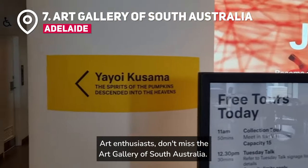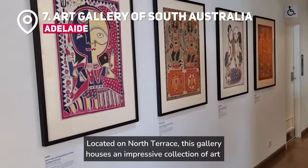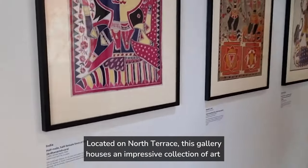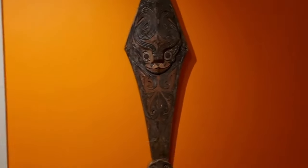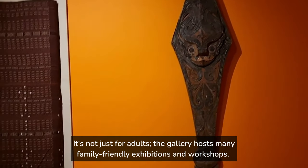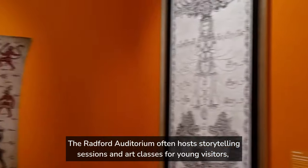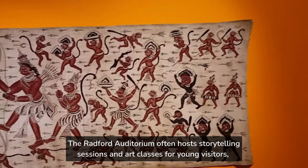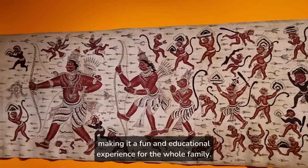Art enthusiasts, don't miss the Art Gallery of South Australia. Located on North Terrace, this gallery houses an impressive collection of art spanning different eras and styles. It's not just for adults — the gallery hosts many family-friendly exhibitions and workshops. The Radford Auditorium often hosts storytelling sessions and art classes for young visitors, making it a fun and educational experience for the whole family.